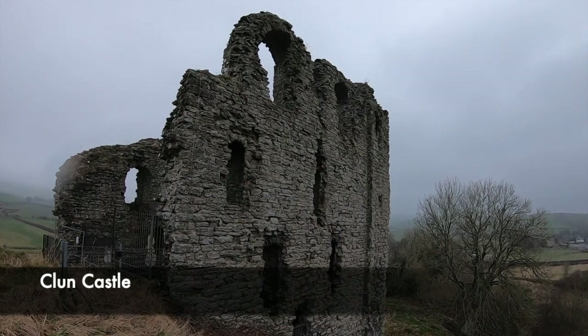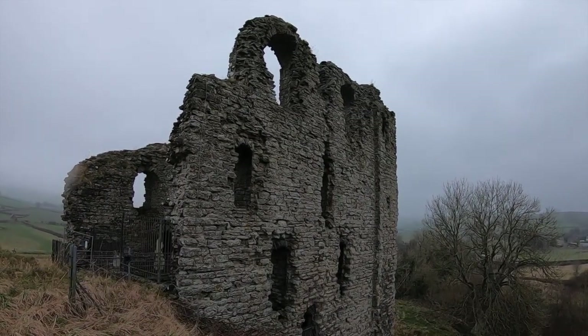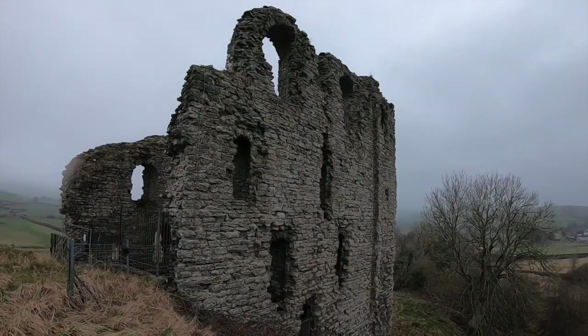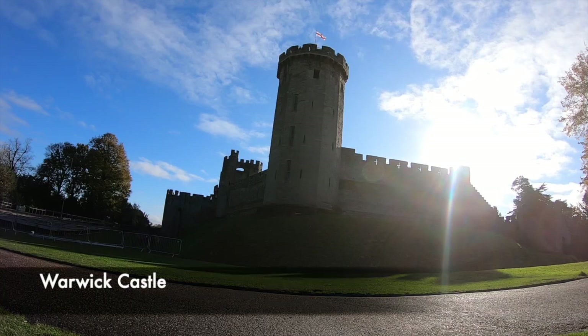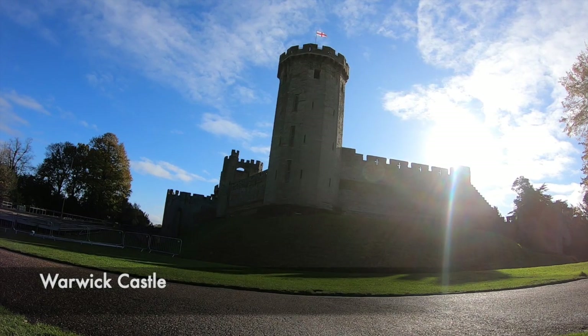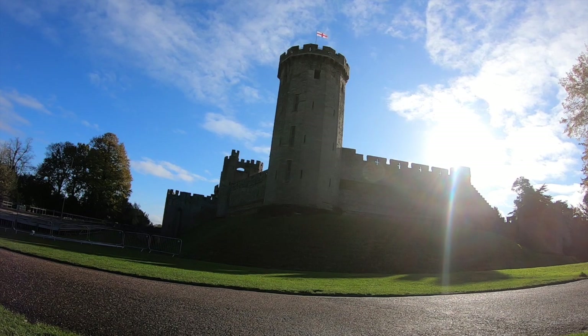Stone keep castles are the most familiar image that one thinks of when someone says the word castle. Fine examples of stone keep castles in England are Warwick Castle, the Tower of London, and many more. In fact the whole of the UK has a huge amount of stone keep castles, and Wales has more castles per square mile than any country in the world.